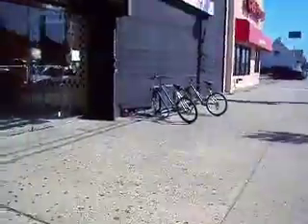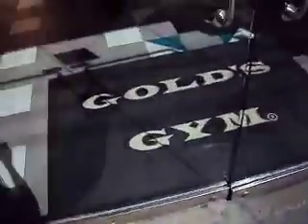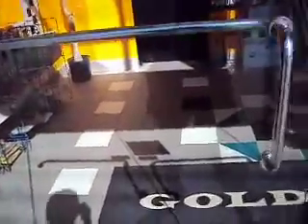This is the Gold's Gym in Howard Beach, New York, on Cross Bay Boulevard. There's a sign: elevator running slow, please use your stairs.